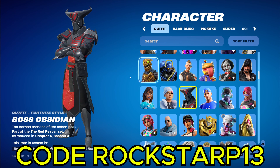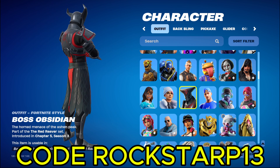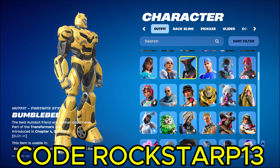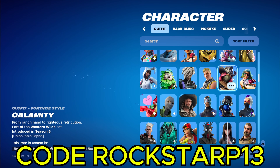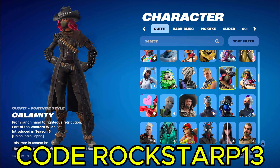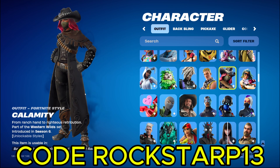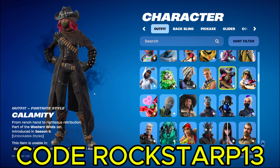Here's another new skin I got. Boss Obsidian. He's actually pretty cool. He's not only 800 V-Bucks, that was the main reason I bought him. Oh, who remembers Calamity back in the day when she had Jiggle Physics? Those are funny.